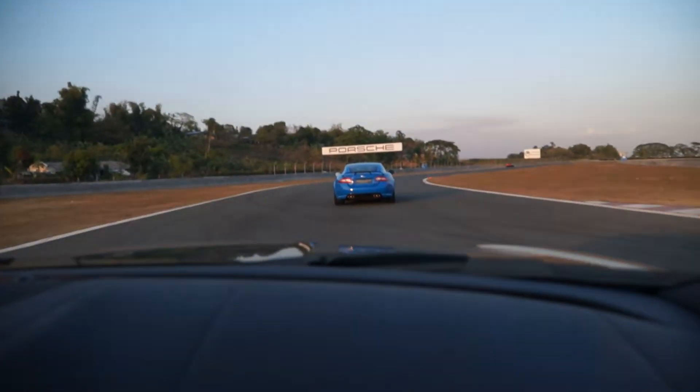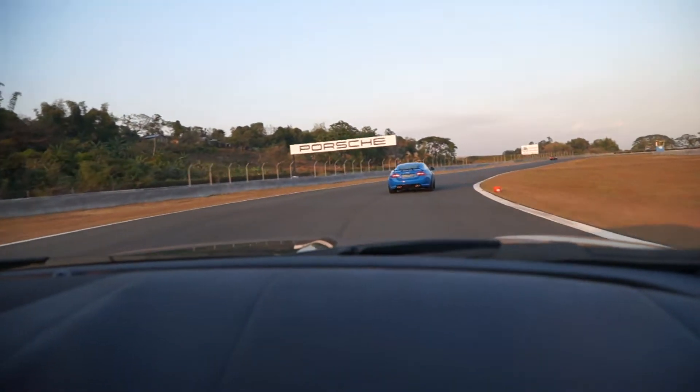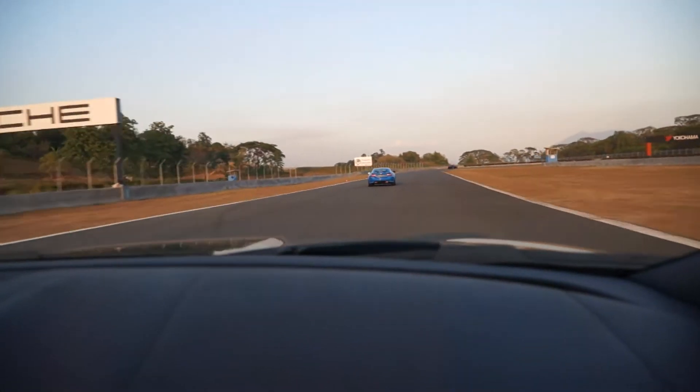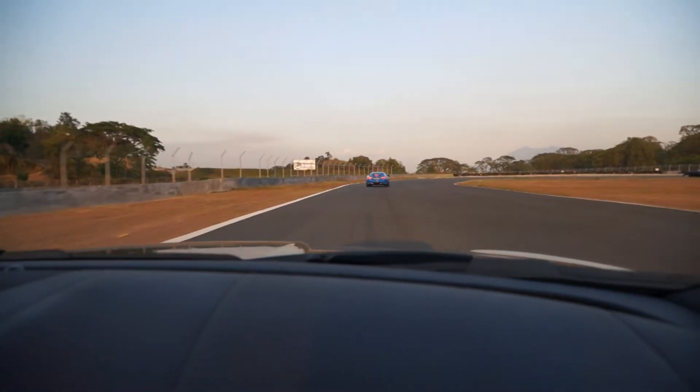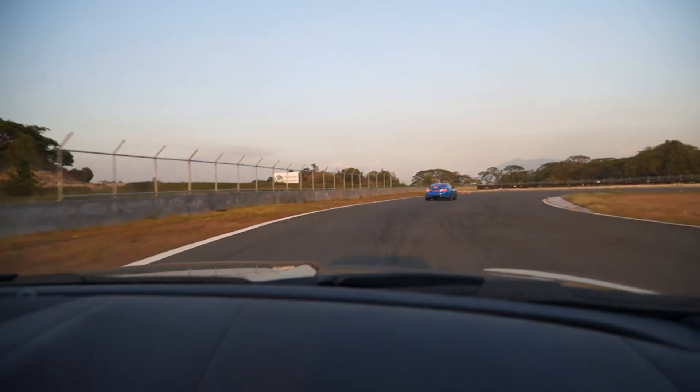I think they built this car for people who are in love with Jaguars and are looking for a sport model. This is the perfect car for that.